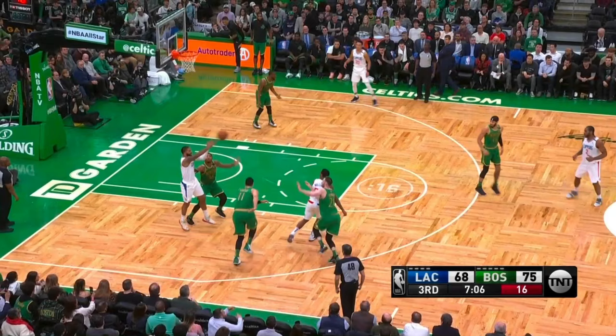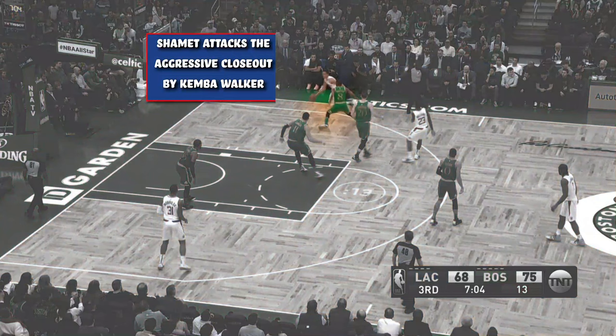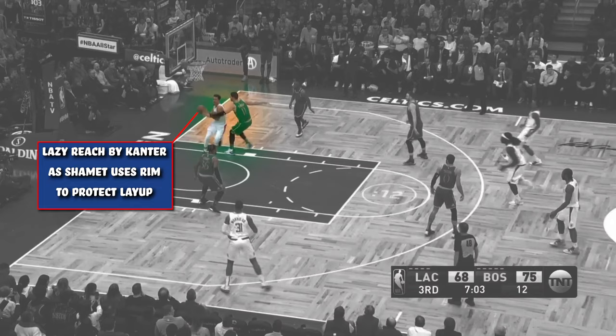Lou Williams then corrals the ball and fires a no-look pass to Shamet on the wing. The no-look aspect freezes Kemba Walker in the corner. Shamet catches and immediately attacks the aggressive closeout by Walker, which allows Shamet to get towards the baseline and the rim. Kanter takes a poor angle to help on Shamet's drive and gives a lazy swipe at the ball, as Shamet smartly uses the rim as protection while he goes up for the reverse layup to cut into the deficit.